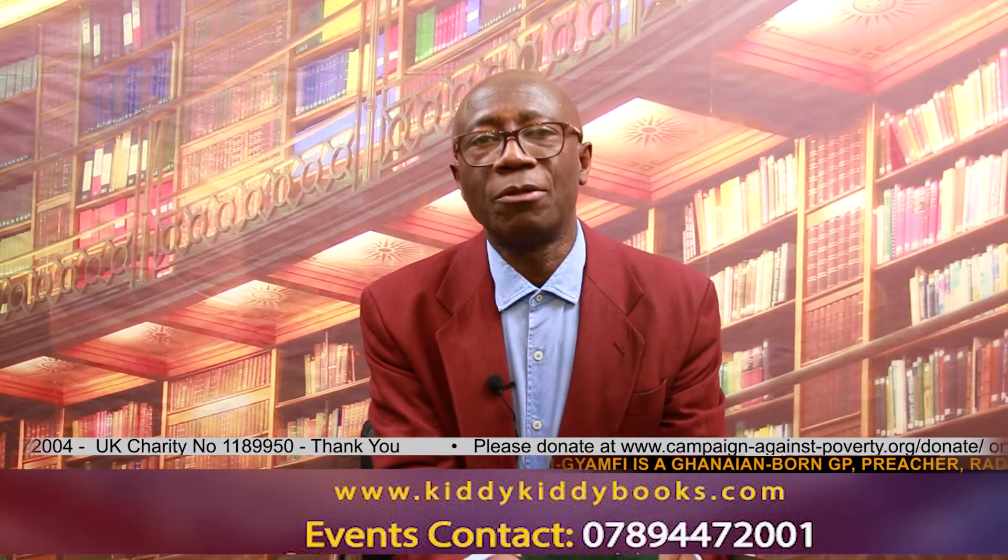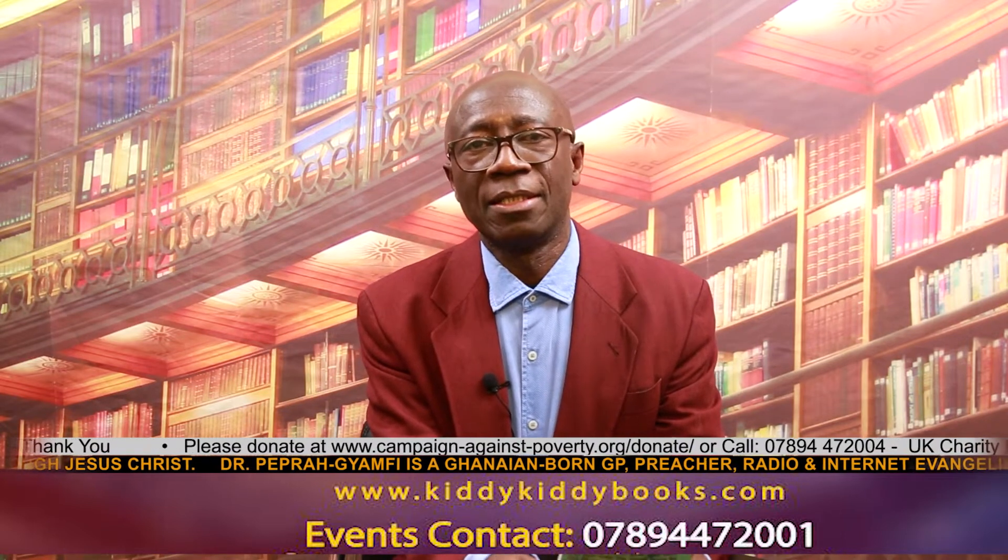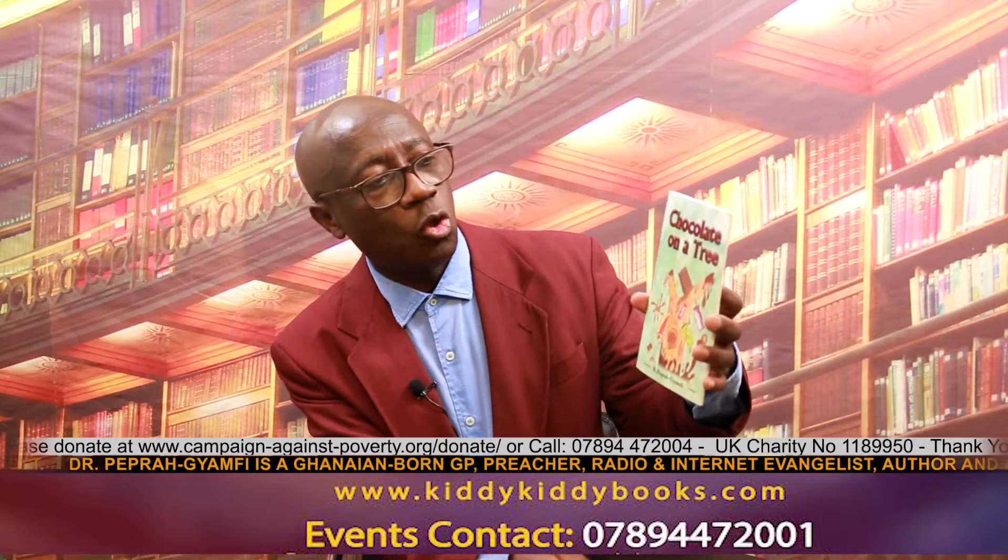Hello children, hello parents, hello teachers. I want to introduce to you the Kiddy Kiddy book series — one of the books in the series called Chocolate on a Tree.